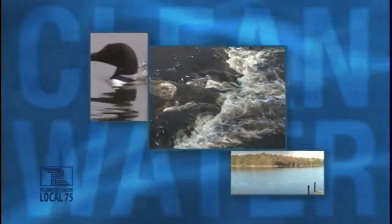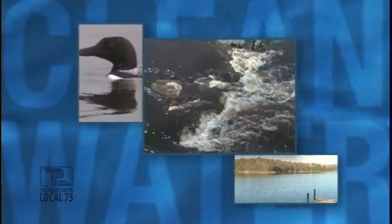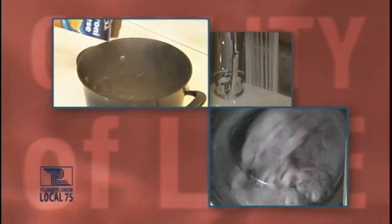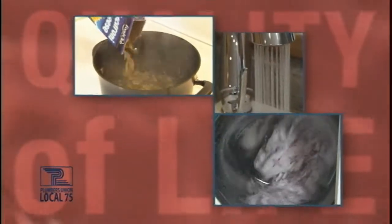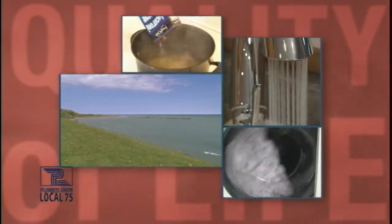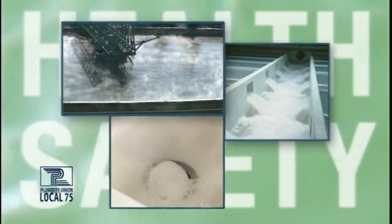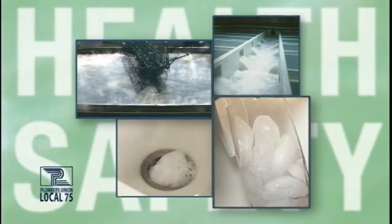We all know the most basic form of life requires clean water to survive. We need it to drink, cook, and clean — it touches just about every part of our quality of life. Here in Wisconsin, we appreciate the value of clean water even more as we live alongside the Great Lakes. Yet we often forget to think about how water gets to our homes, schools, and businesses, and then safely back to Mother Nature. Where does all the dirty water go? Who makes this happen? The answer — plumbers.